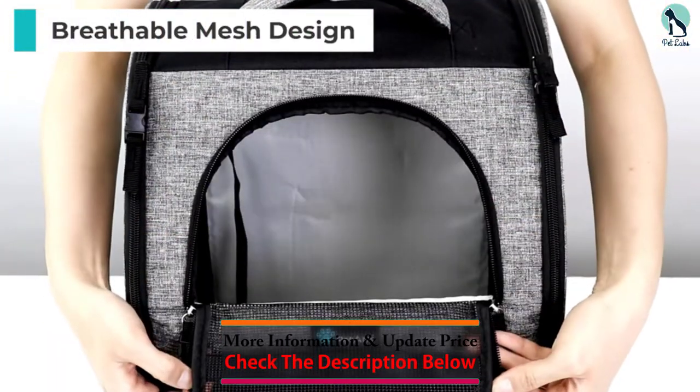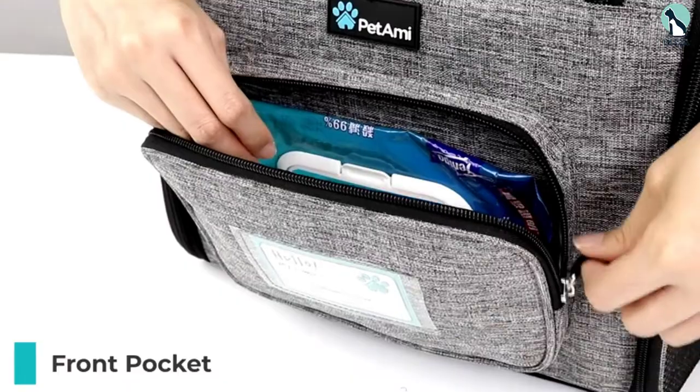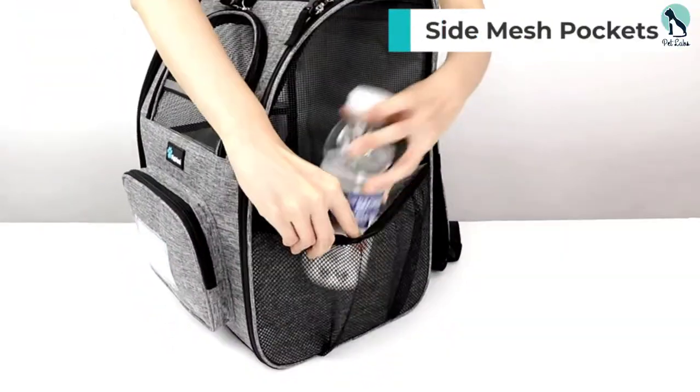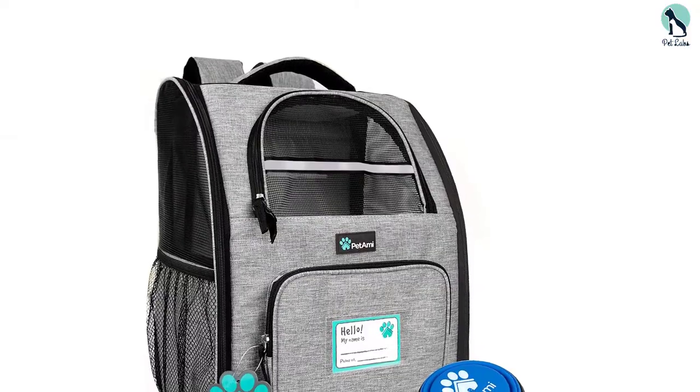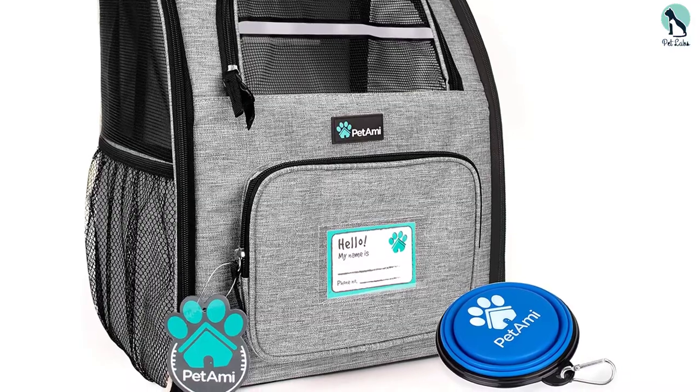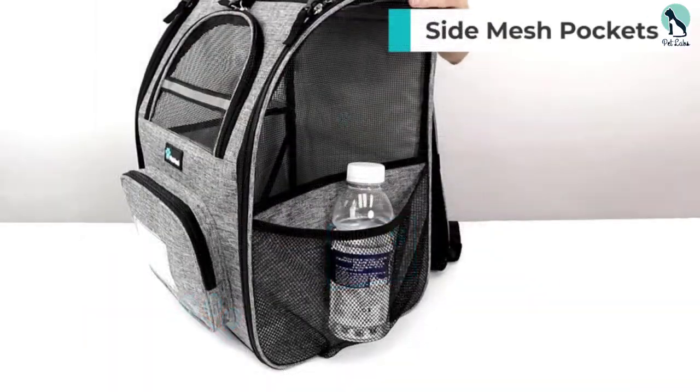It measures 12.5 x 10.2 x 16.3 inches — about the size of a standard backpack but with a little more depth. The super plush shoulder straps are comfortable to wear for extended periods, and you can attach the chest and waist buckles for added security.